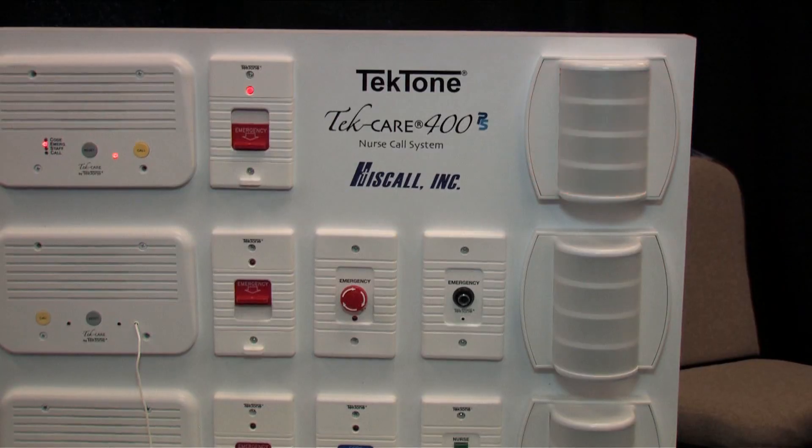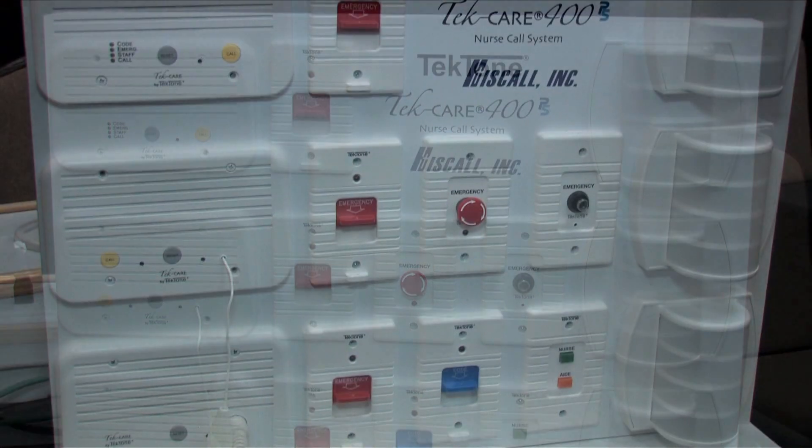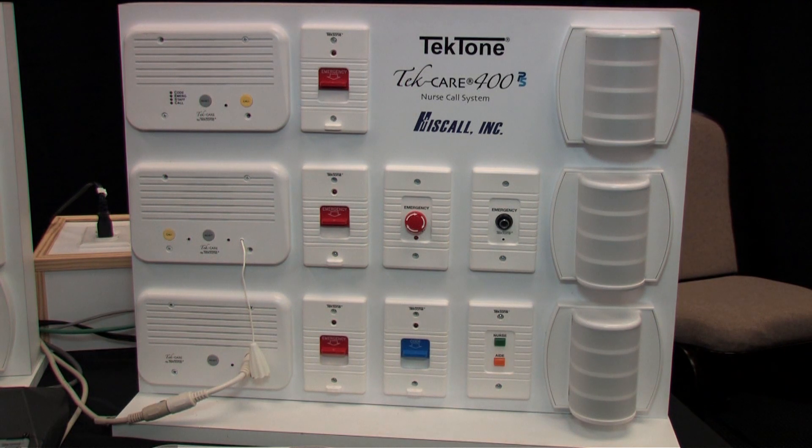Here we have our TechTone nurse call system. We have our visual nurse call system, which is basically a light and sound that triggers. We have our TechCare 400 system and our TechCare 400 P5 system. Both of these systems would be in nursing homes or hospitals, and depending on the size of the facility determines which TechCare 400 we use.